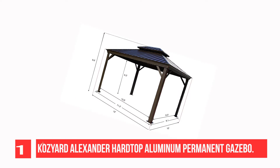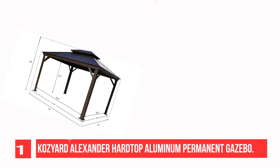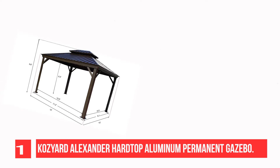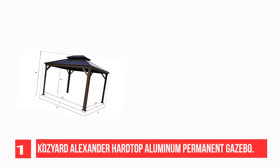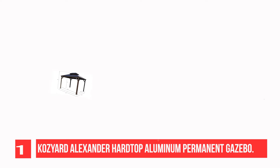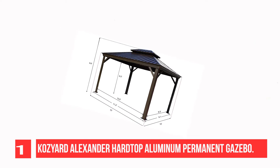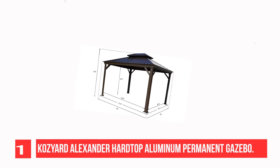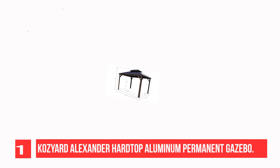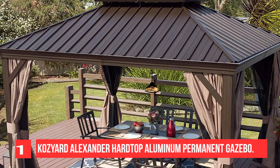Recommendation Number 1: Kozyard Alexander Hardtop Aluminum Permanent Gazebo. Dark brown colored, rust-proof aluminum frame which is very strong and sturdy. Built with 4.7 x 4.7 triangular aluminum stand poles — much bigger and stronger than standard models. All materials are built to last, never becoming rusty or deformed.